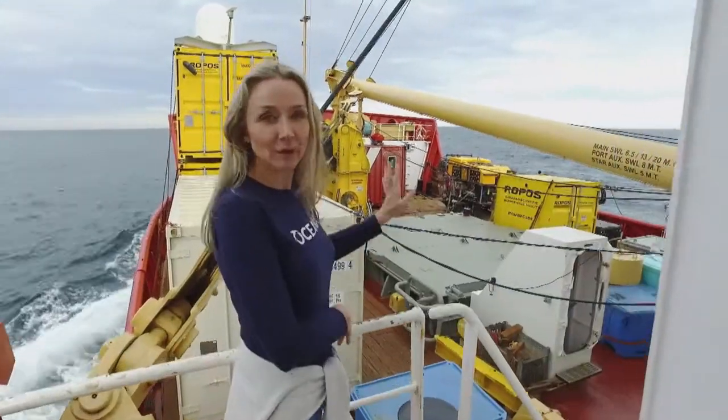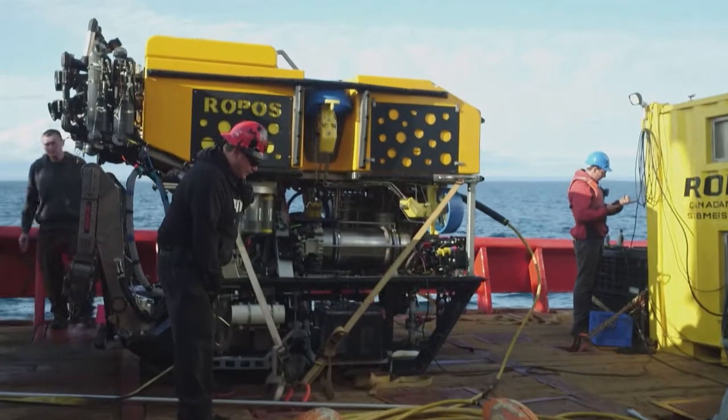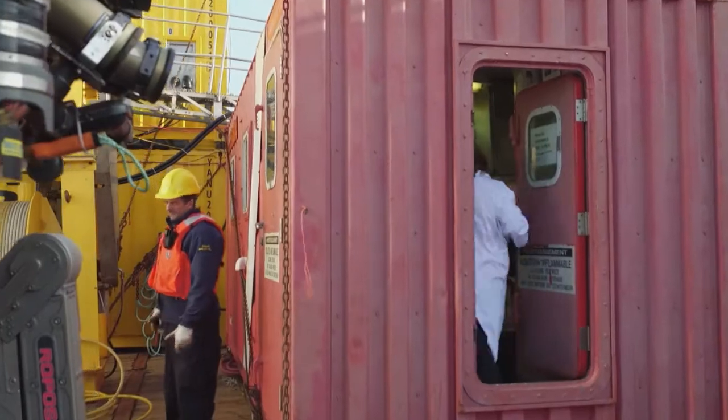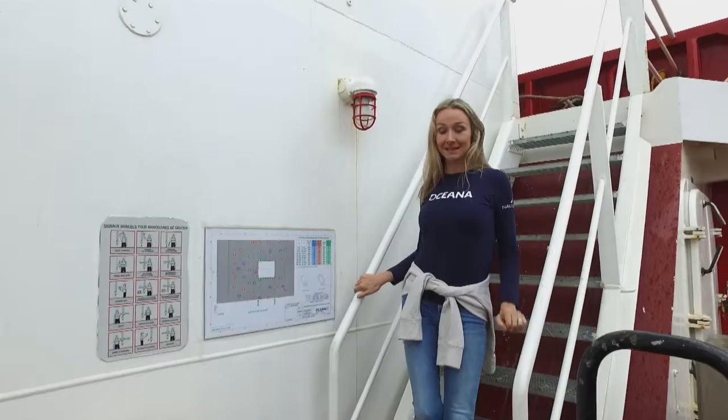So this is the floor deck. This is where we have the ROPOS — the robots — and all of the containers that go with it, with all of the gear and equipment that's going to make our dive successful.